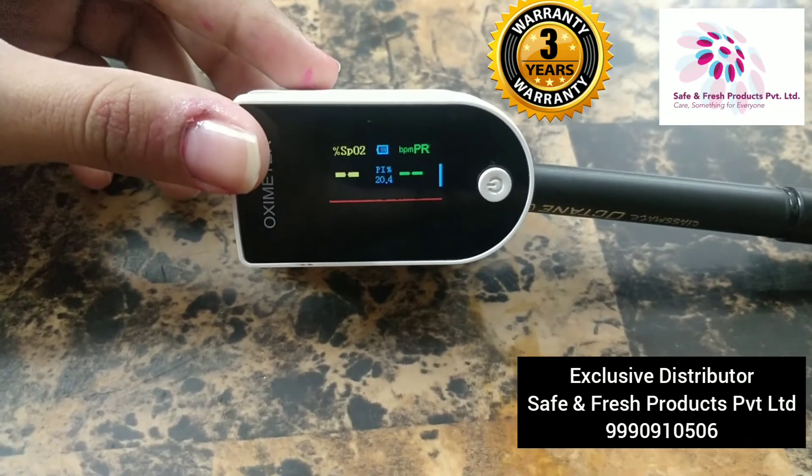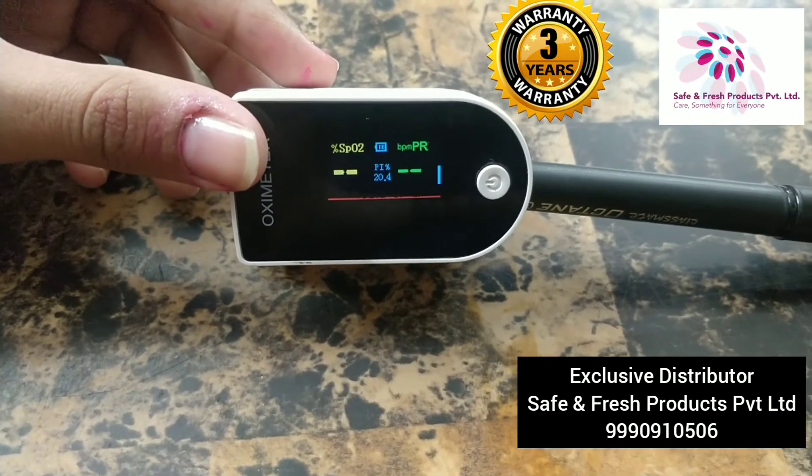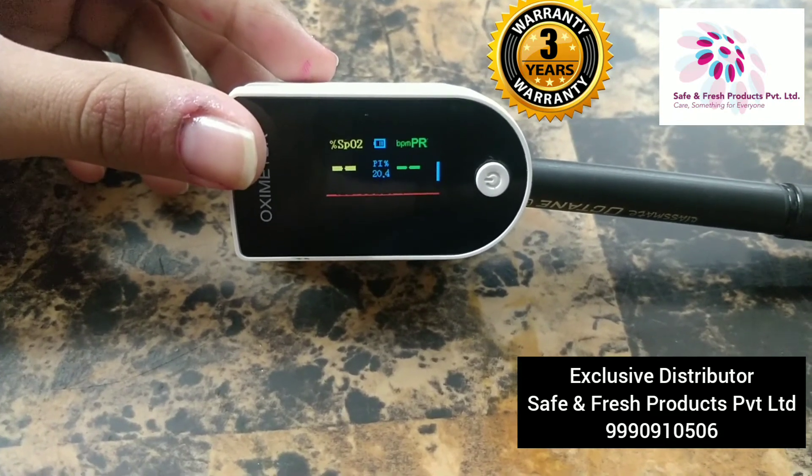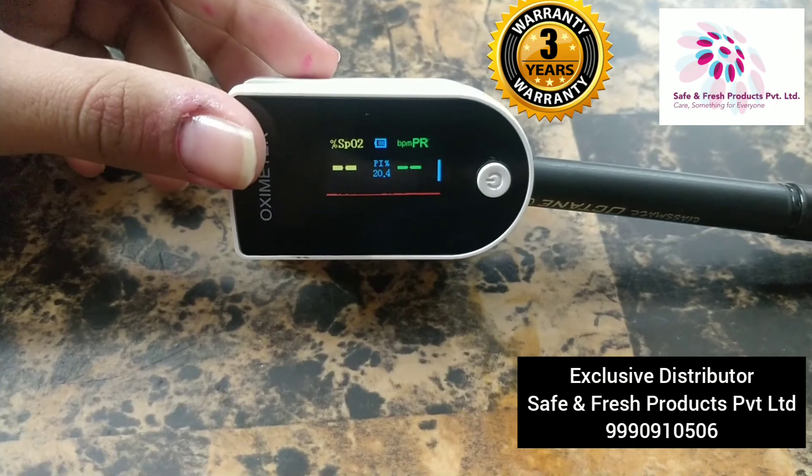This product comes with a 3-year warranty and the customer gets a toll-free number on which they can dial directly for warranty claims if any.